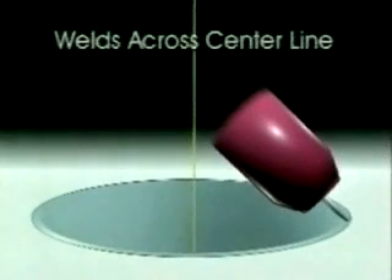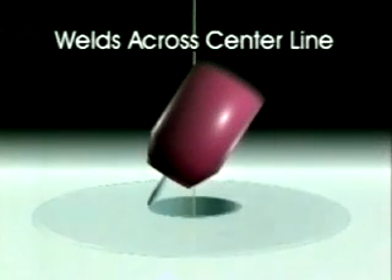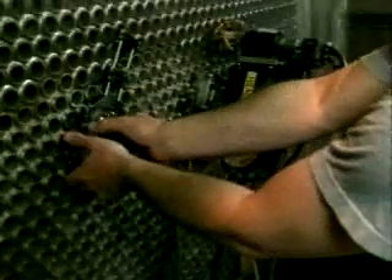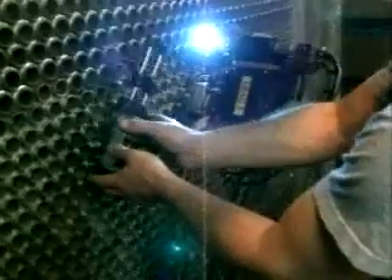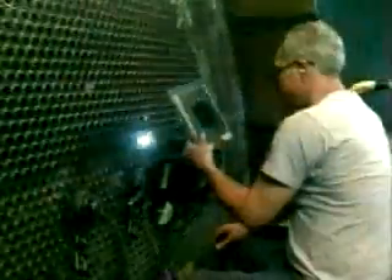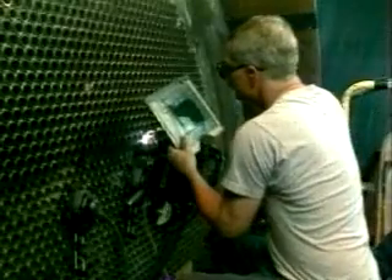Another unique feature of the Model 6 is the ability to weld across the centerline. By tilting the torch so that the arc welds from the thin tube into the thick tube sheet, the Model 6 achieves better penetration without rollover. To achieve the highest production rates, the Model 6 employs two quick-release pneumatic locating fixtures. While the weld head is welding on one of the fixtures, the other fixture can be positioned for the next weld.